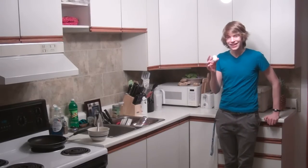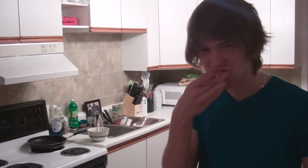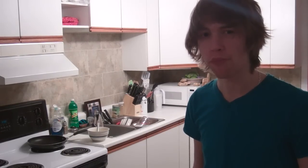Fun fact about eggs — eggs, like this one, come from a chicken's butt. Next, take a break and have a snack. I'm going to have a strawberry. Be sure to wash it, otherwise the GMOs might kill you.